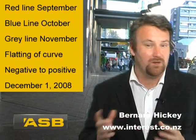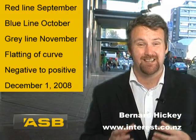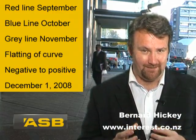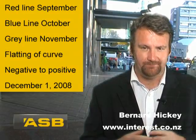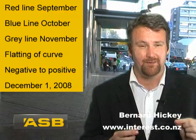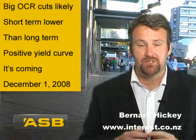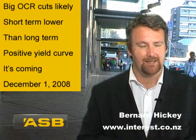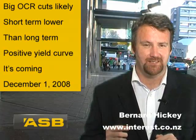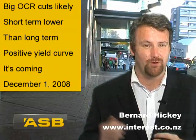So what does this mean for those people who are thinking of getting a mortgage in the next six months or so? Well, essentially interest rates are falling quite fast, and that's particularly at the short end. Short term interest rates are falling because the Reserve Bank is cutting the official cash rate, which is the overnight rate the banks pay. They're cutting that aggressively. This Thursday we're likely to see a 150 basis point cut in the official cash rate, down from six and a half to five percent, and variable mortgage rates and short term rates will no doubt follow that. In fact, some of it's already been anticipated.